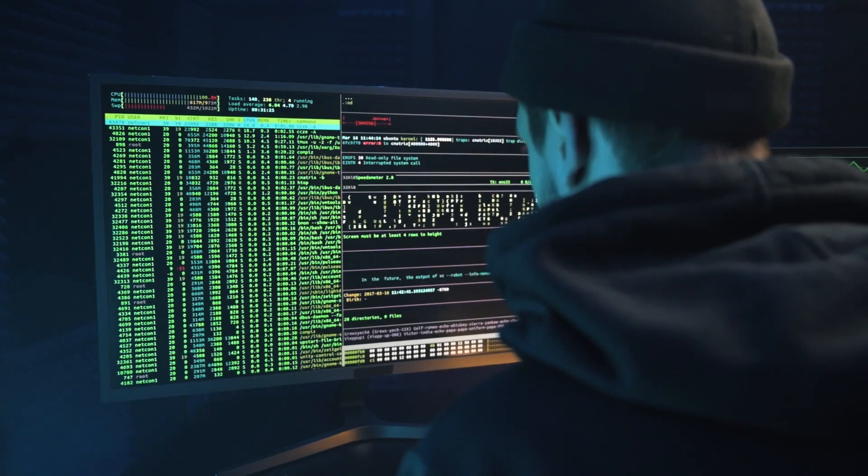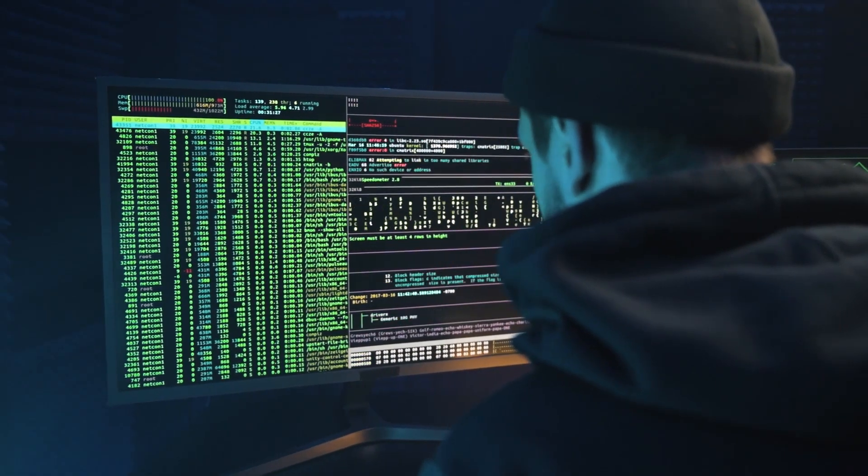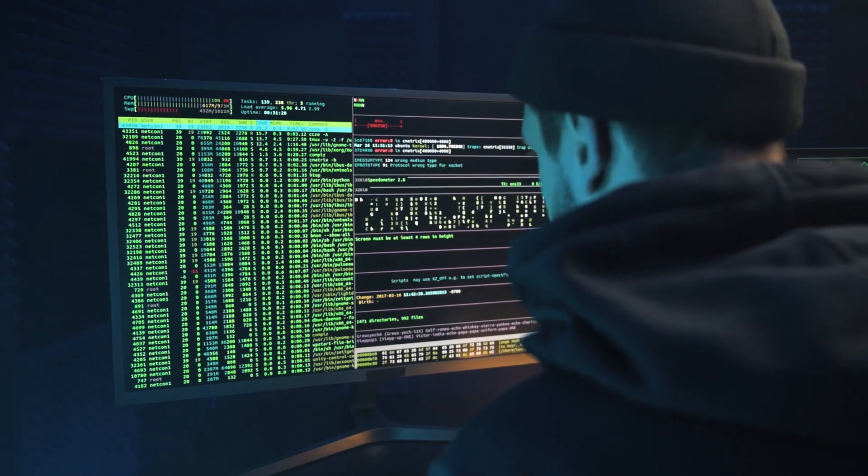You can schedule automated patch deployment to all of your vulnerable systems the second a security update, bug fix, or a newer app version becomes available. Regular security patch updates will lessen the chance of leaving systems exposed to incidents such as security breaches and data loss.